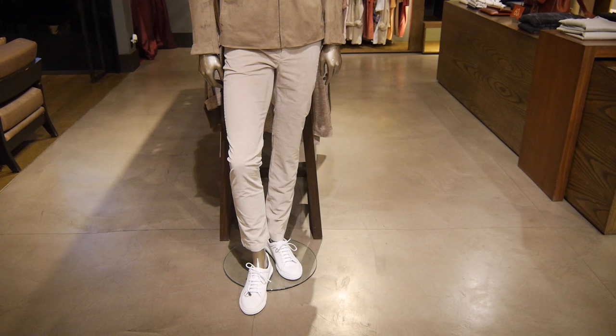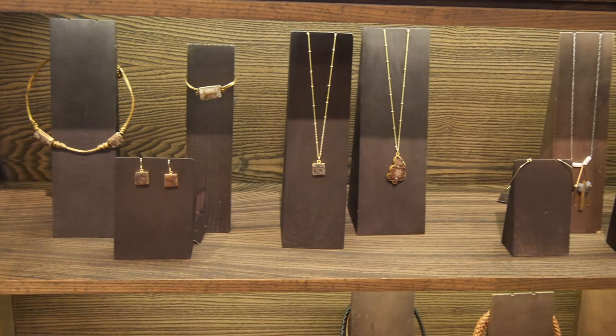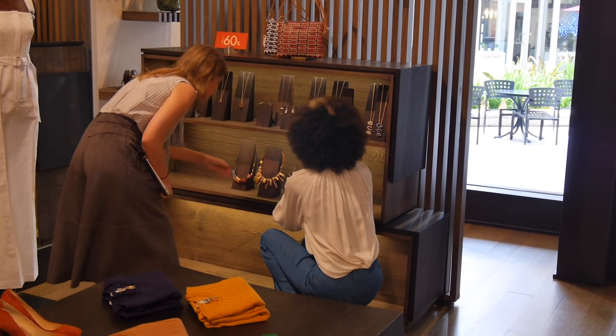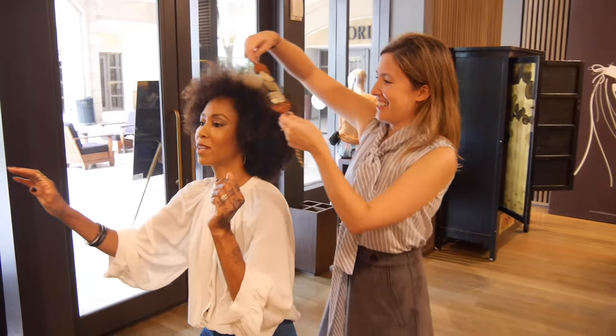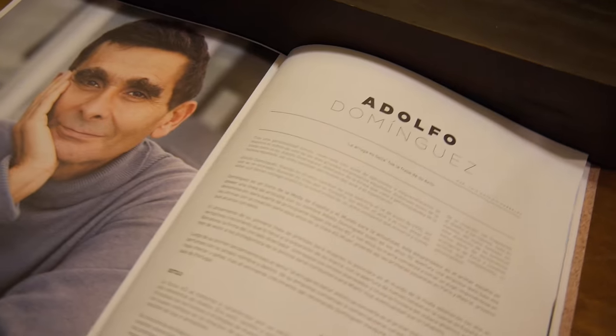With a beautifully curated men's and women's line, complete with accessories from shoes to jewelry, this fashion house takes style seriously. I spotted something right away to complete my outfit. Adolfo Dominguez has been a fashion mainstay for decades, and Fashion Style Miami brings it to you.